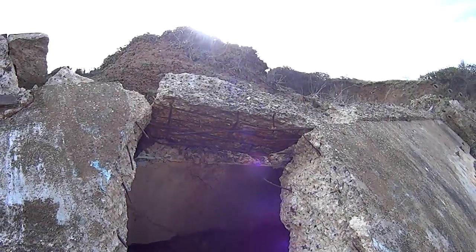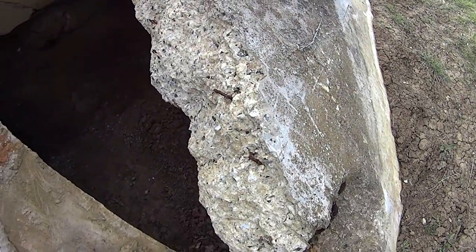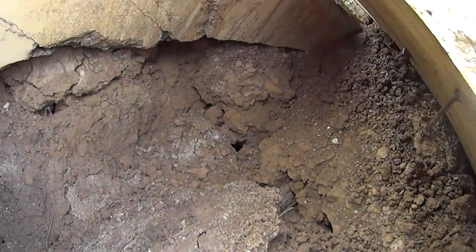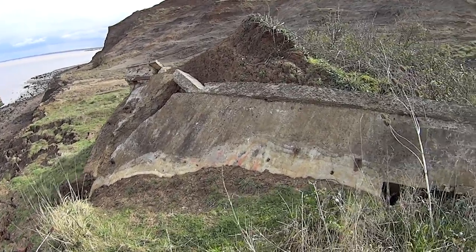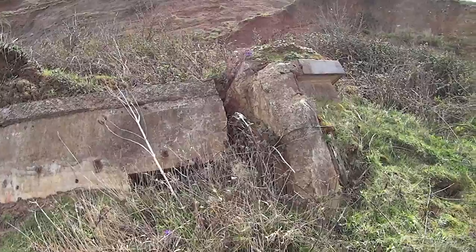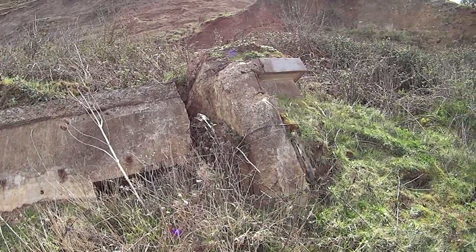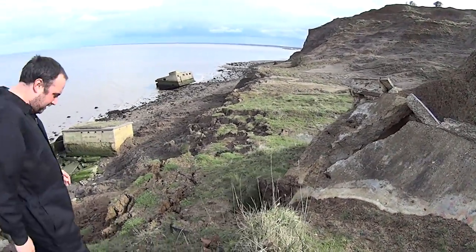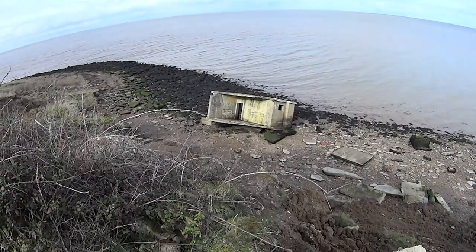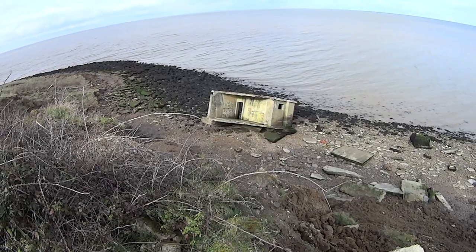There's some weight here folks. So basically, God knows what these were connected to - it might have been on its own. It might have been connected to that one down there because that's sort of got the sides missing and the roof.